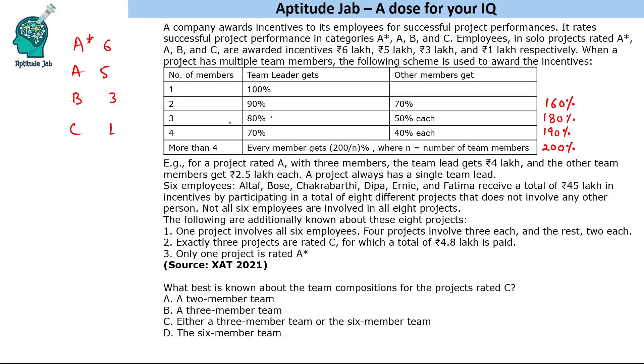There are six employees who received a total of 45 lakh in incentives by participating in a total of eight different projects. Not all six employees are involved in all eight projects. One project involves all six employees, four projects involve three members each, and the remaining three projects involve two members each.